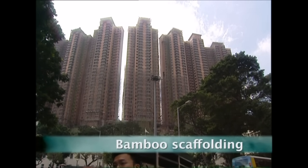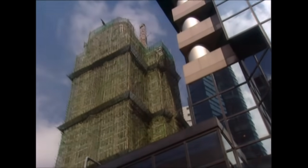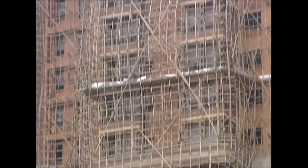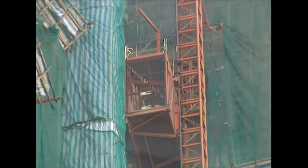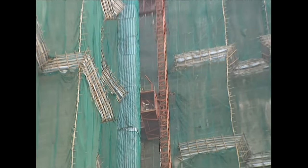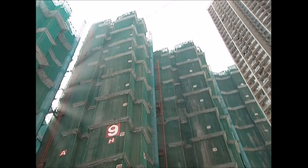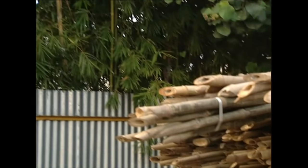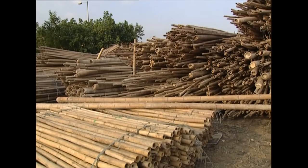Hong Kong's skyline is dominated by a growing number of skyscrapers. To build them, you need sturdy scaffolding structures, but here instead of steel or aluminium, they're made of bamboo. Bamboo has been used in the construction industry all over Asia for centuries. Its flexibility, strength, and the fact that it's light and easy to transport make it an excellent material for the trade. It takes about four years to grow to the right size. It's chopped down, dried for around two months and then cut down to seven-metre tubes.